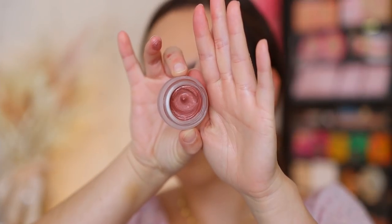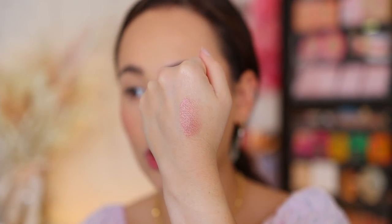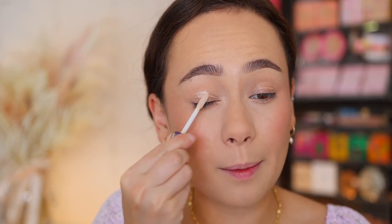The next eye product is a brand-new item — the Eyes to Mesmerize in the shade Pillow Talk. I already have a pink Eyes to Mesmerize but seized the opportunity to get this one. It got a little melted in shipping, but here's what it looks like — a cream shadow. It's a bit deeper and more mauvey than I was expecting, very smooth with no glitter. I'll incorporate it into today's look. Putting on some eye primer first.